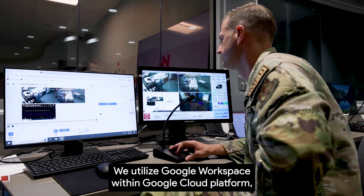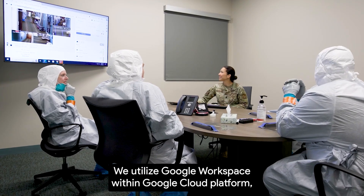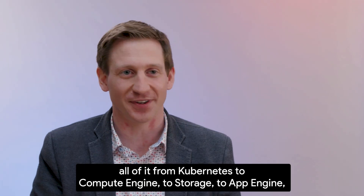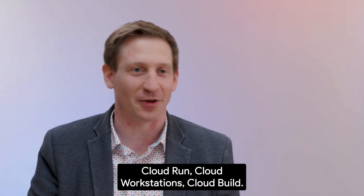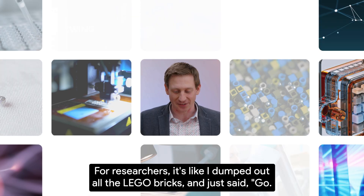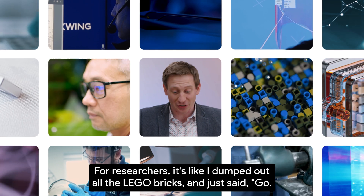We utilize Google Workspace within Google Cloud Platform — all of it: from Kubernetes, to Compute Engine, to Storage, to App Engine, Cloud Run, Cloud Workstations, Cloud Build. For researchers, it's like I dumped out all the LEGO bricks and just said, go.